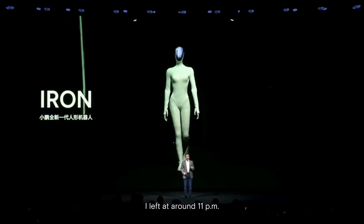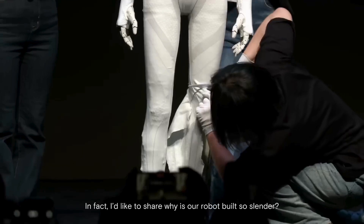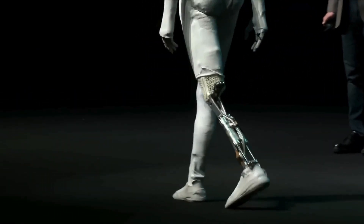It moved so smoothly, people online started asking: is that a human in a suit? To prove it's real, Xpeng's CEO literally cut open the robot's skin live on stage. Inside, you could see metal joints, motors, and cables — no human at all.